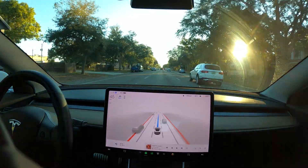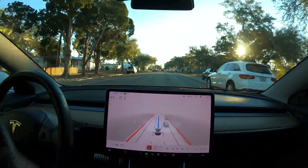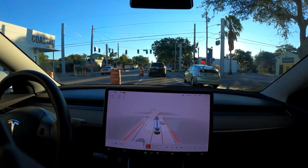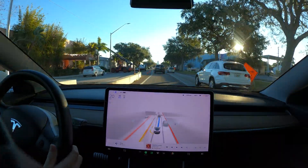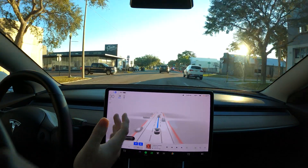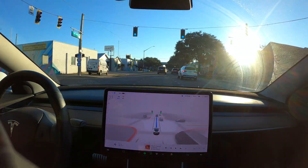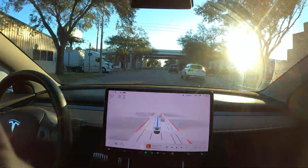Something I'd like to see FSD do at some point is figure out how to go with the flow. Like, yeah, it's nice to go the speed limit, but if literally nobody around you is doing the speed limit, then it doesn't really make sense to do it. And slowing down for this intersection again — I'm tapping the accelerator. I don't get it. Why at certain intersections does it do that? It doesn't make any sense.